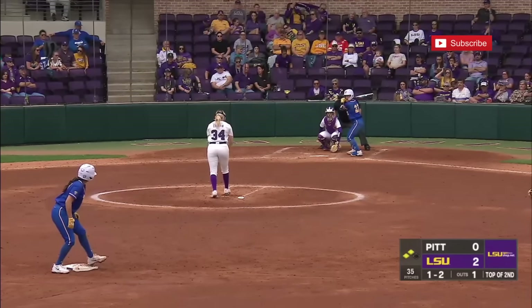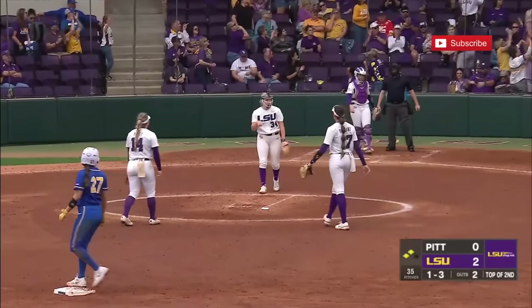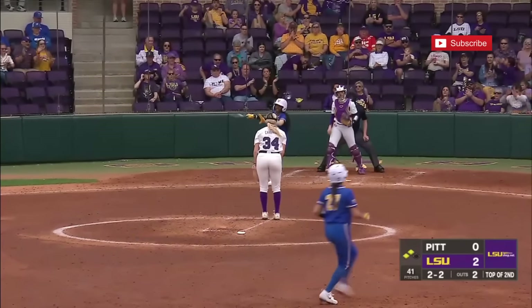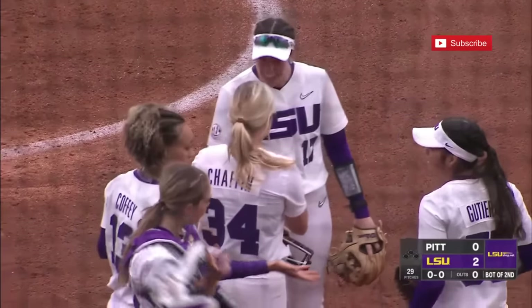Pitt is a hit away from tying this game. A cold third strike — painted that corner, just below the letters on the outside edge. Swing and a miss on an elevated pitch. Got her with a big rise ball out of the zone.